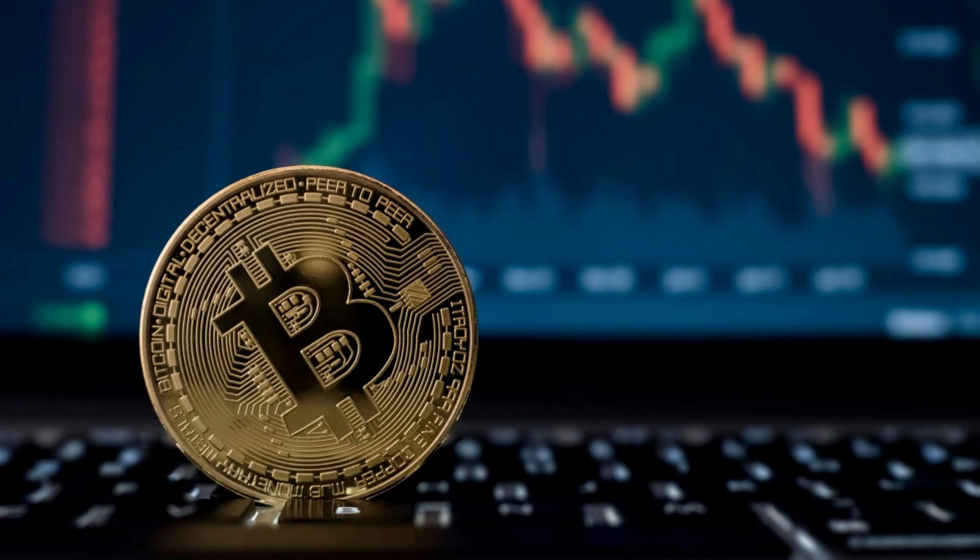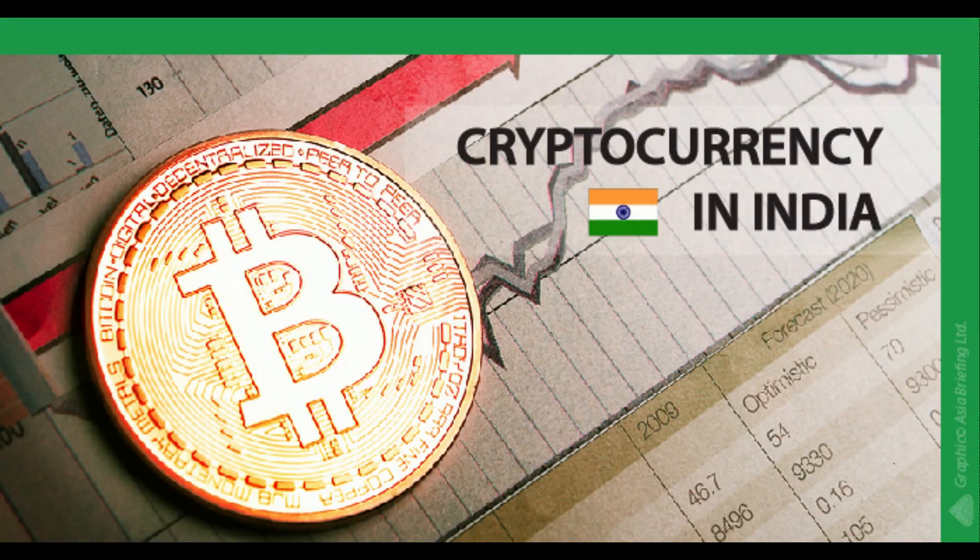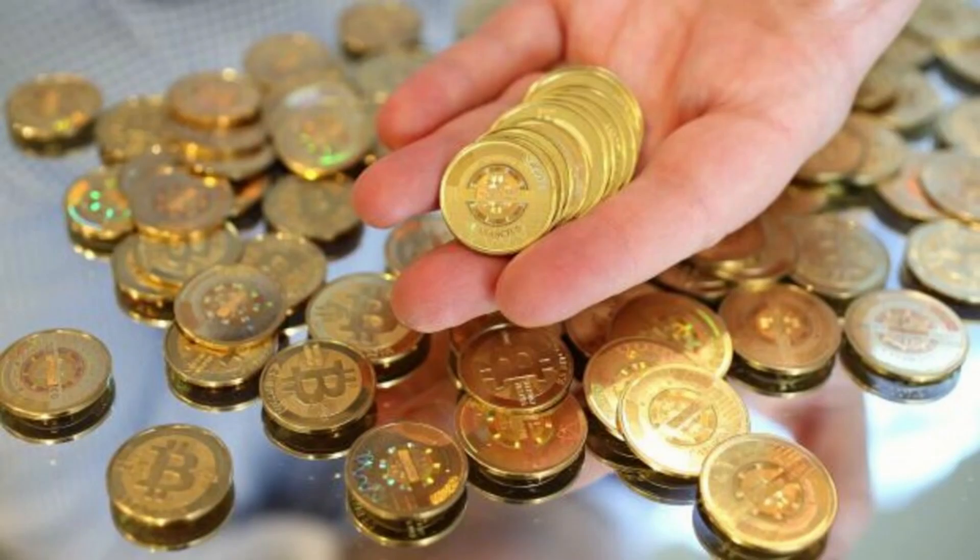Number four: decide which cryptocurrency you want to buy. You can choose to invest in one or many cryptocurrencies — research your options to help you decide. Number five: place a buy order for your chosen cryptocurrency. Follow the steps required by the exchange to submit and complete a buy order.